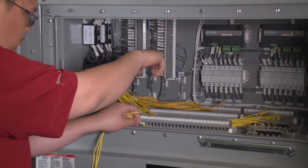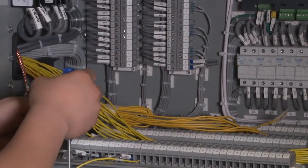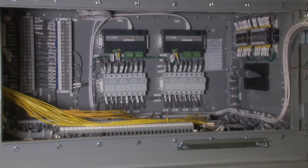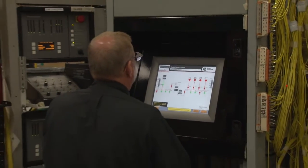Before testing, the entire system is assembled by making hundreds of connections between the digital master control, the switch gear, and the generator simulators. Testing all connections at the factory minimizes field installation time.